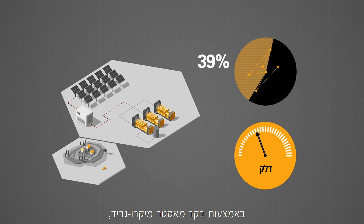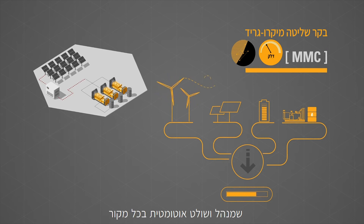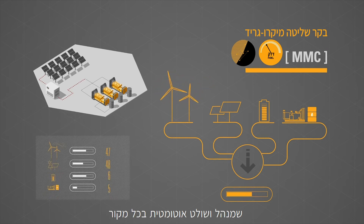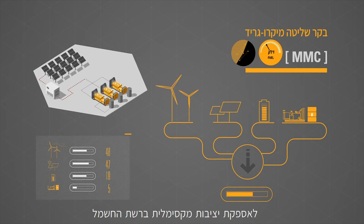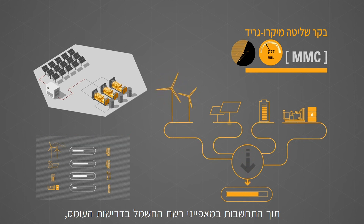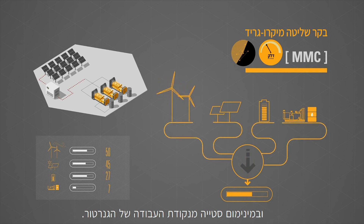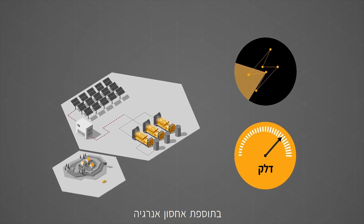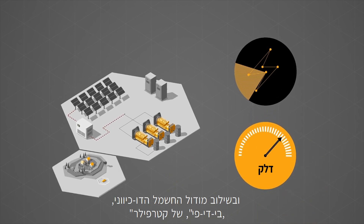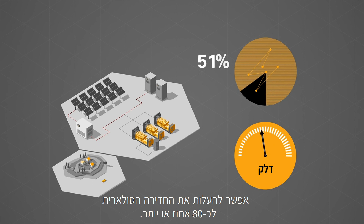More penetration can be achieved with a master microgrid controller, also known as the MMC, which automatically manages and governs every source to deliver maximum grid stability at the optimal PV power set point, whilst taking into account grid properties, load requirements, and minimum generator set loading. With the addition of energy storage paired with the CAT bi-directional power module, or BDP, PV penetration can be increased to approximately 80% or more.